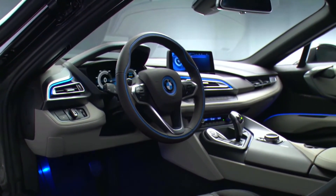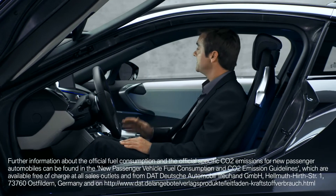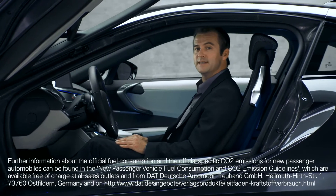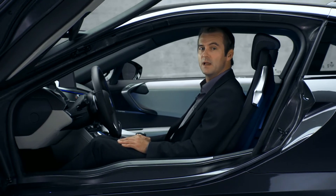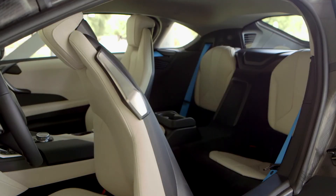That gives you that typical BMW sports car feel. What's new here are the sustainable materials — BMW has integrated a set of renewable and naturally treated raw materials. It's also a 2-plus-2 seater.